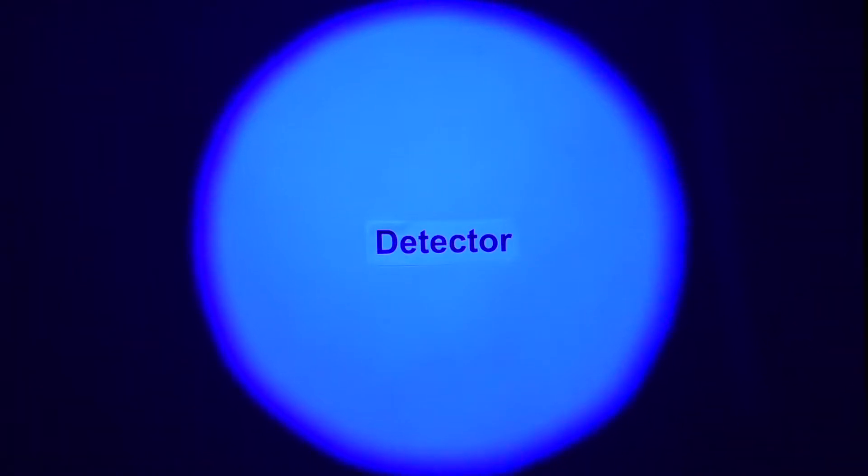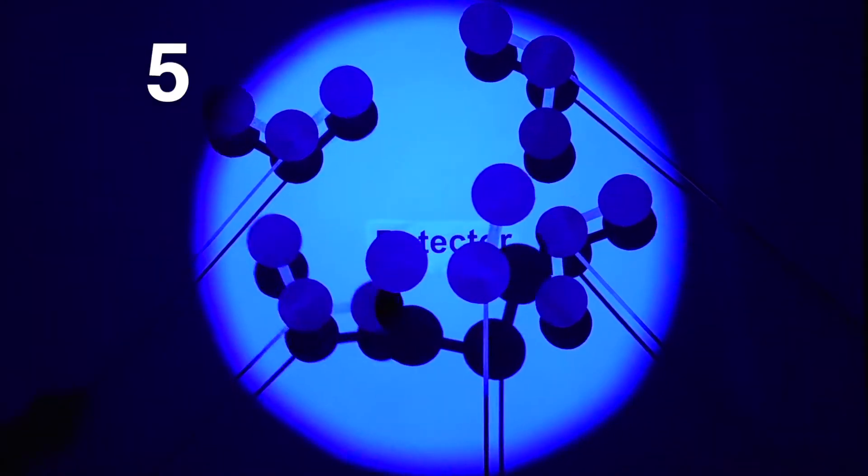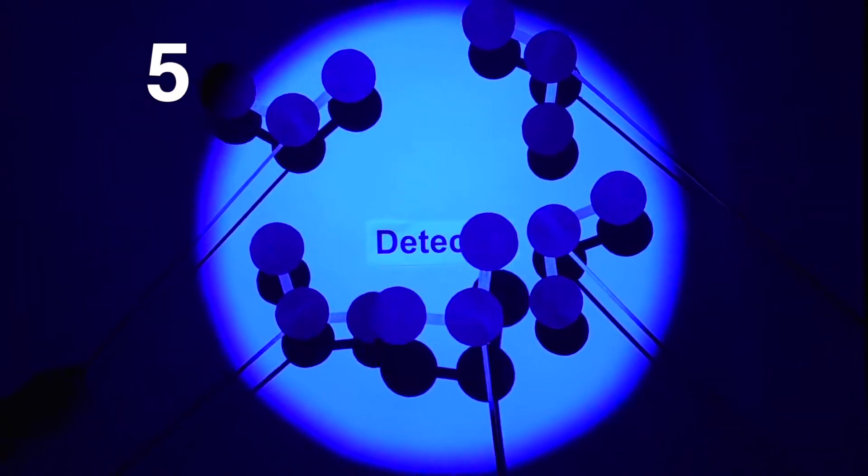We calculate ozone by starting with the known amount of light. As we add more ozone into the tube, the more light is absorbed by the ozone, and the less light is detected, which gives us a number for how much ozone is in the air.